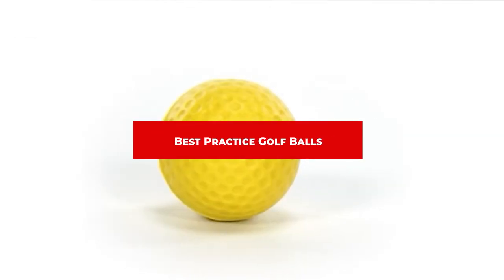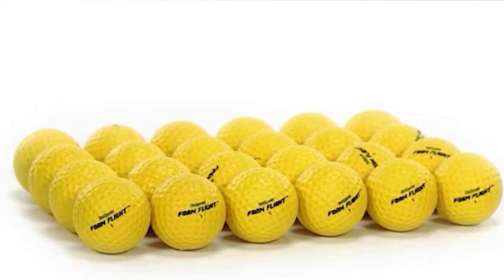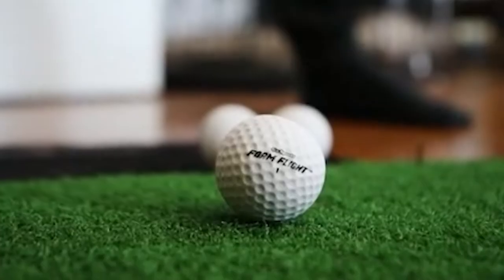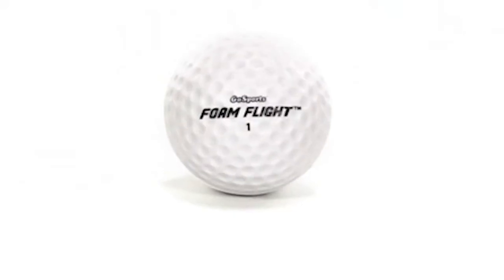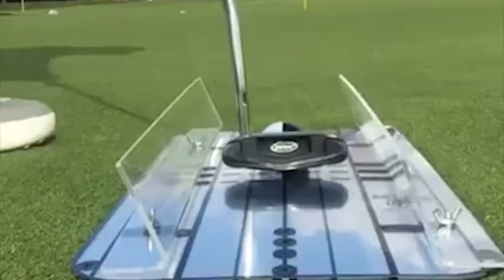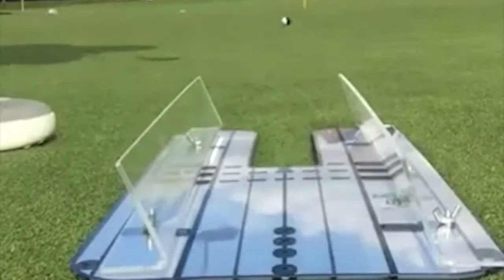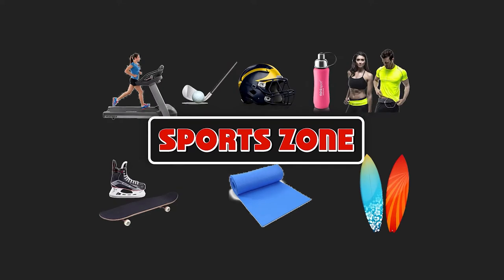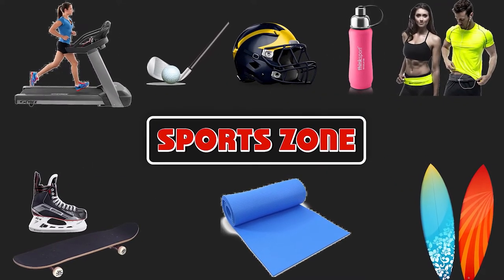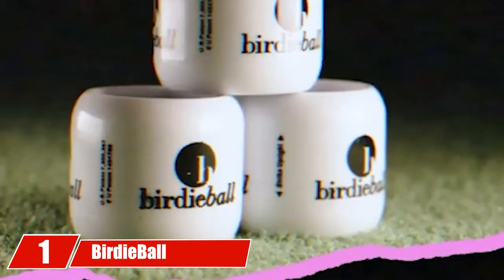If you're looking for the best practice golf balls, here's a list you must see. We made this list based on our personal preference and sorted it based on features, prices, quality, durability, reputation of the manufacturers, and customer feedback. We've also included options for every type of customer, so let's get started.